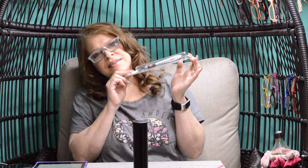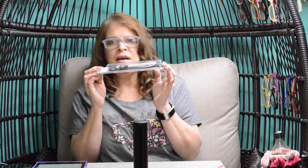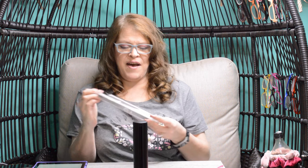Time for another giveaway! Here's an Addi Swing Crochet Hook in a size 5 millimeter and it could be yours. Good luck!